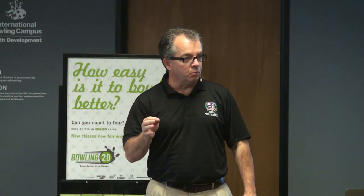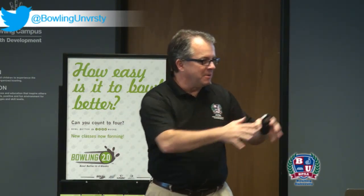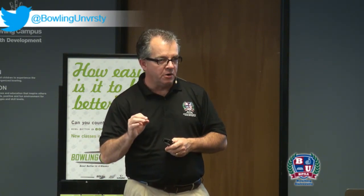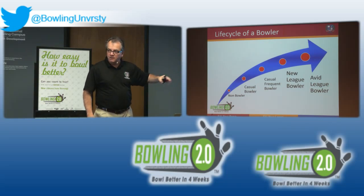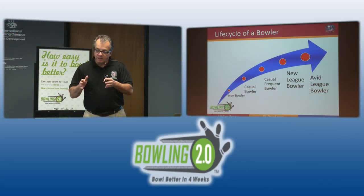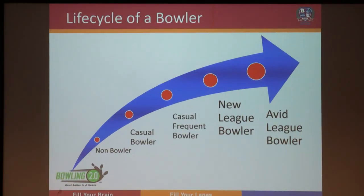For most centers, your first Bowling 2.0 will be made up from those 67 million casual folks — specifically the casual, not the casual-frequent. These are the folks that come in four times a year: when it rains, for the family outing, once a year for the corporate fundraiser. They don't know which fingers to put in the ball. They're the ones who, when you tell them they're on lane 12, reply 'where's that?' — and we in our great service aspects say 'right next to 11.'